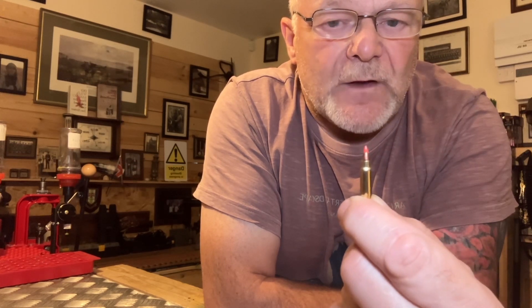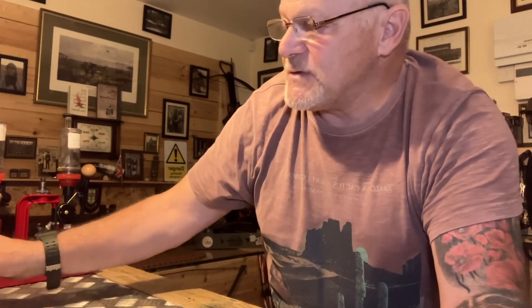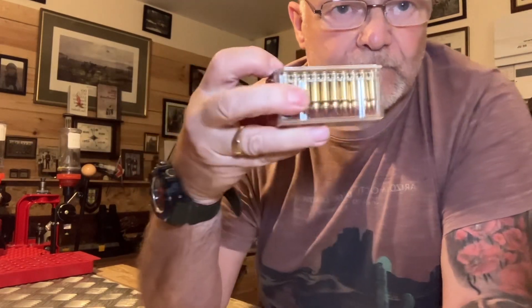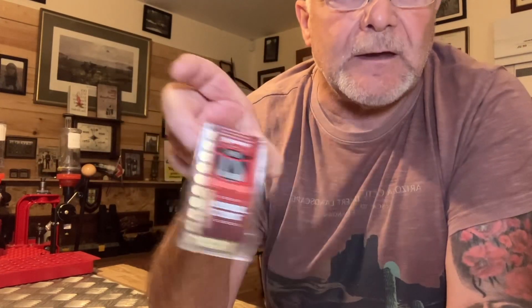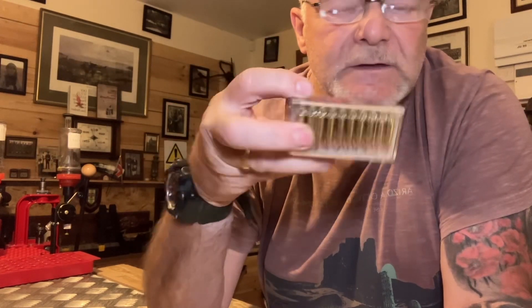That's the small brother, the 17 HMR. Now that comes in a box of 50, like this — as you can see, there's the box of 50. There it is, a nice little box of 50 rounds — that's the size of the box.